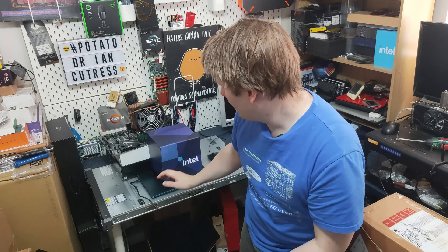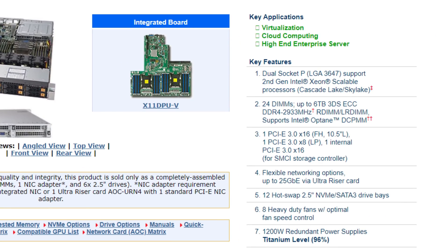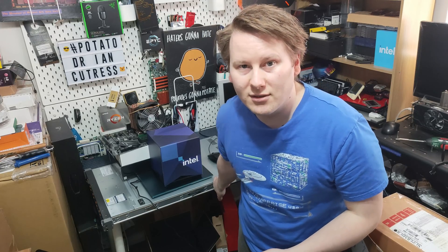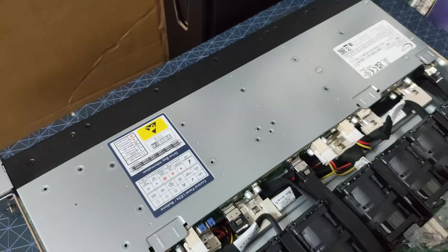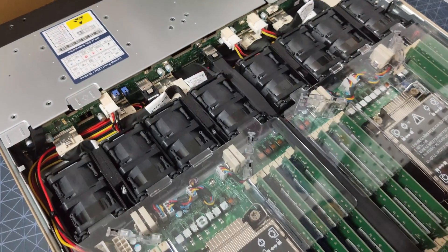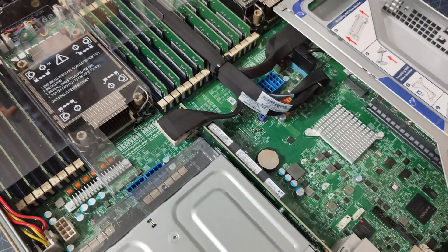This is the 8280 equivalent, 28-core, 205-watt upgrade from Cascade Lake. This system is a Supermicro SYS-120U-TNR. Inside, we've got two 28-core Intel Xeon Golds, 512 gigs of memory, and a couple of PCIe 4 drives.